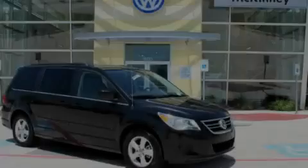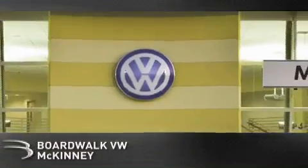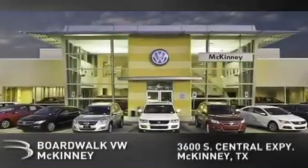Stop by today and test-drive this automobile for yourself. BoardWalk Volkswagen McKinney is conveniently located at 3600 South Central Expressway in McKinney. Come experience the BoardWalk difference today.